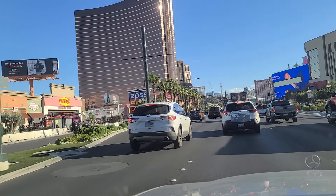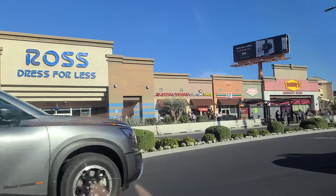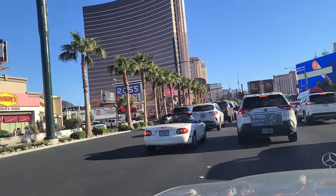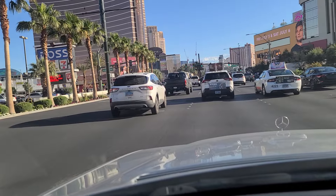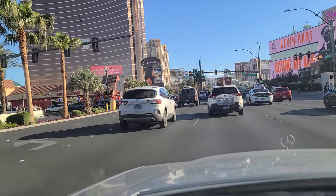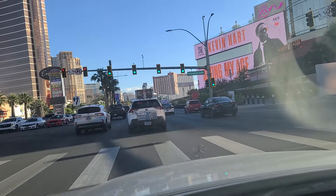We come up to the light here at the convention center. There's some shopping over here — Ross. I hope you forgot your outfit for the nightclub, we have a Ross here. Got the green light here finally at the convention center. The car still says 92 degrees on this Saturday afternoon. Kevin Hart ad up there.